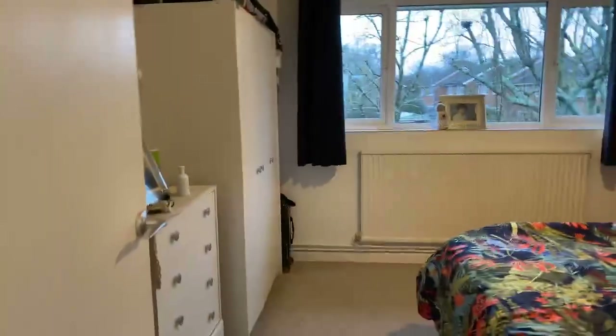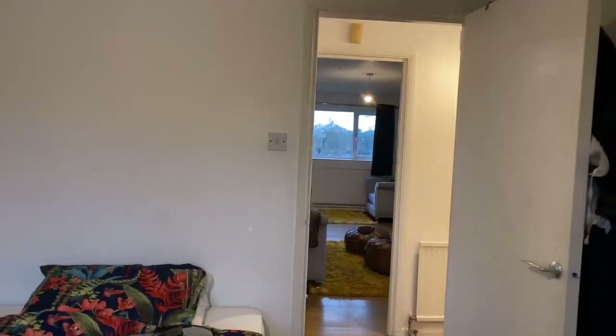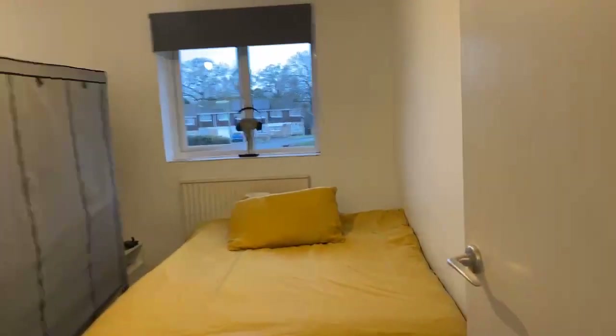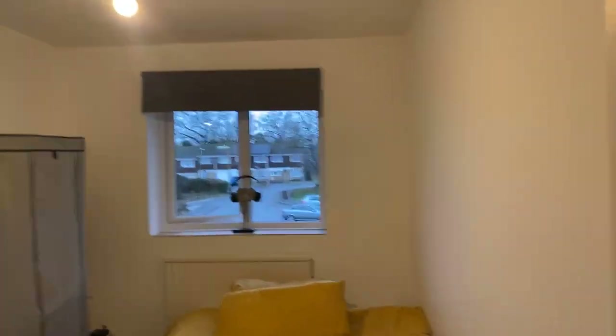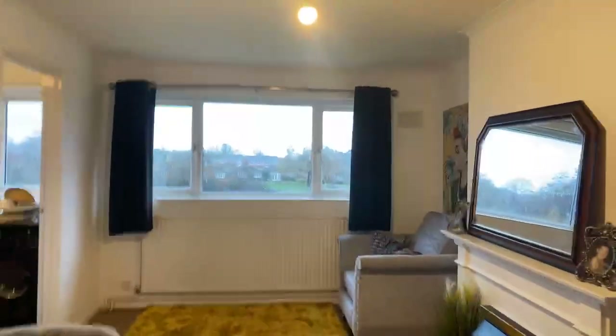And then we have a double bedroom here — it's a large double bedroom, so plenty of room for wardrobes. And along we have the second double bedroom. I'll just take you back round to that lovely living room with that beautiful view. There's room for a dining table in here as well.